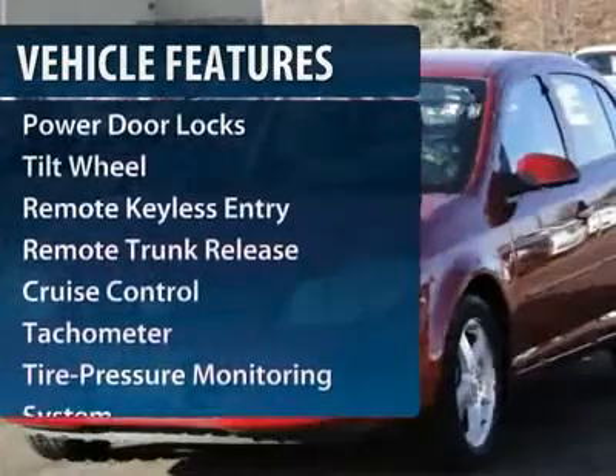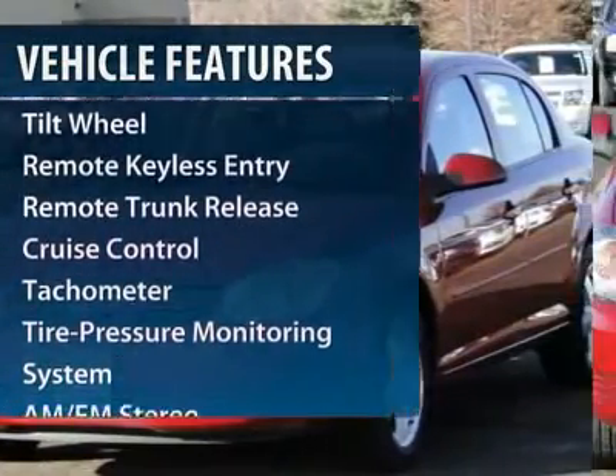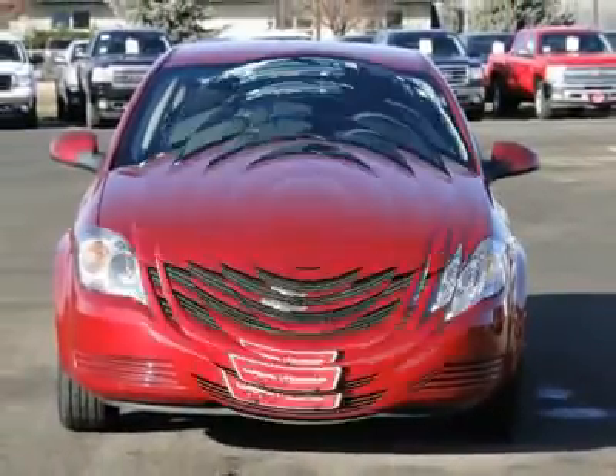Here are some of this vehicle's great options: anti-lock braking system, traction control, front air conditioning, power steering, and cruise control.